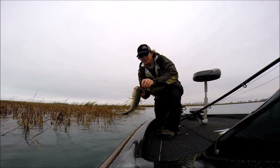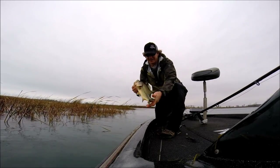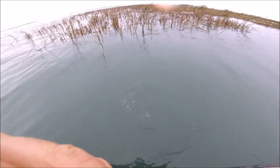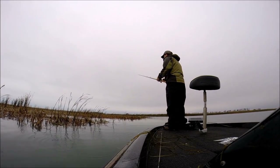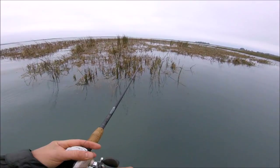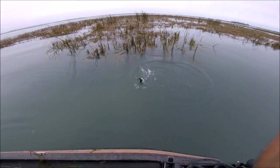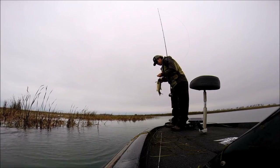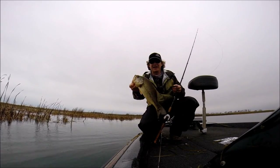There's a good start. Got him on the CL Fishing Flippin' Jig. Nice. Let's get him back.